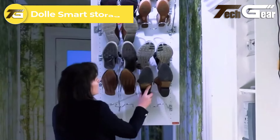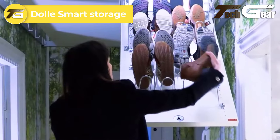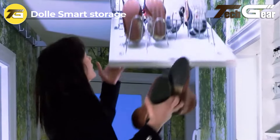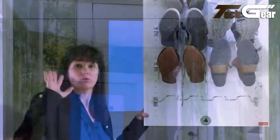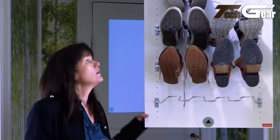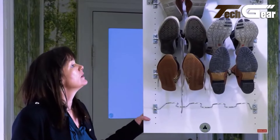Dolly Smart Storage: The Dolly Smart Storage Beam It Up is an ingenious solution for optimizing overhead space. Designed for hallways and small rooms like toilets and children's bedrooms, this system utilizes the often overlooked space under the ceiling to create additional storage. Ideal for items such as clothing, suitcases, sports gear, and toys.